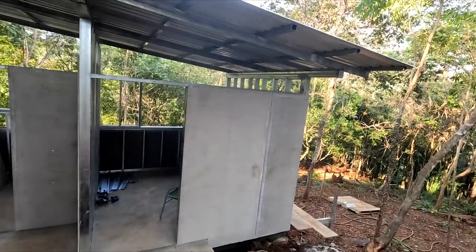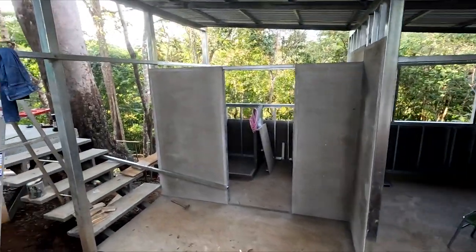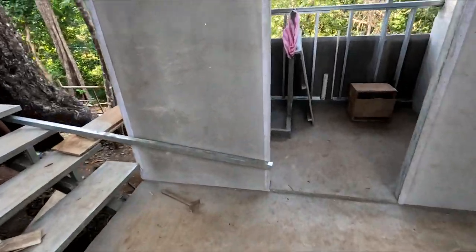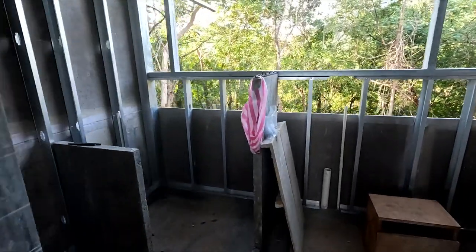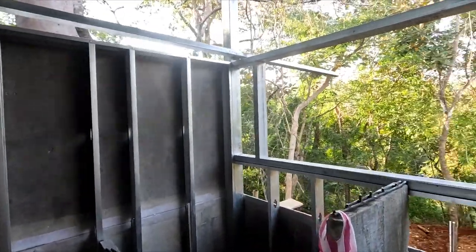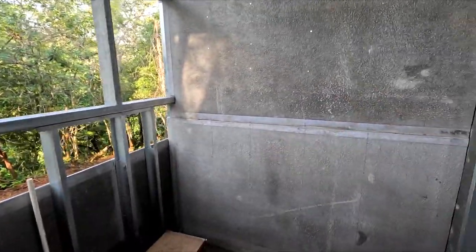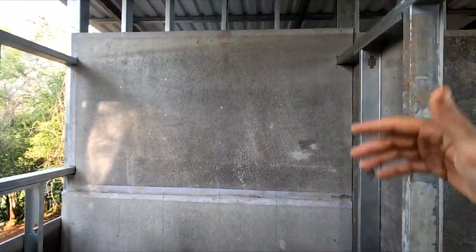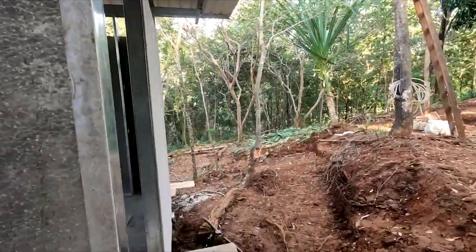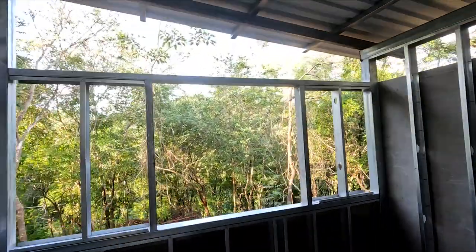Things are already starting to take shape — the walls make such a big difference on the building. Look at that. The bathroom is starting to look nice, the view is nice, there's space for clothes for Tash, and the bodega — extra bedroom with a nice view.